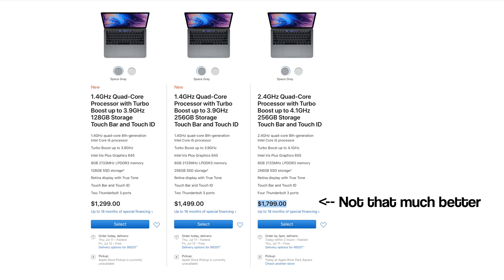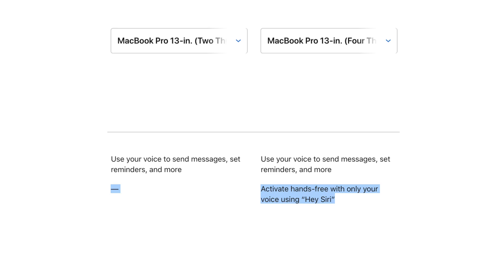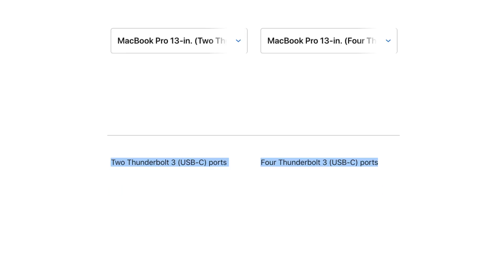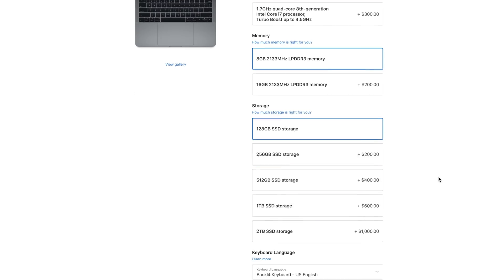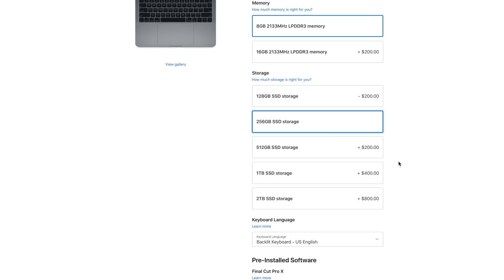The Pro is packing incredible value this year, and we'd strongly recommend anyone who can afford it to buy the Pro over the Air. The $1,800 MacBook Pro is not that much better than the new low-end model — it just gets Hey Siri support, two extra Thunderbolt 3 ports, slightly faster graphics, and faster quad-core processors. We'd recommend at least 256GB of storage if you deal with a lot of files. And now with a more complete lineup, let's get into our 2019 MacBook Buyer's Guide.